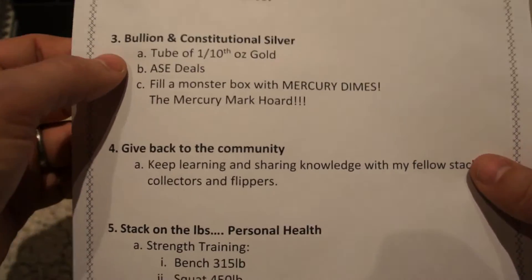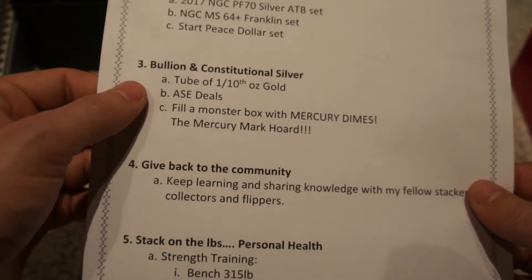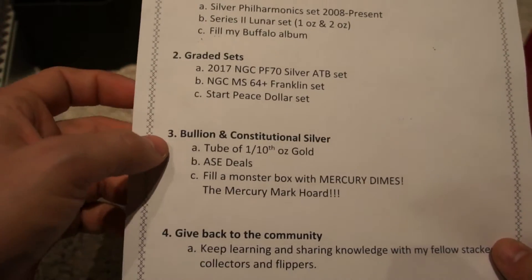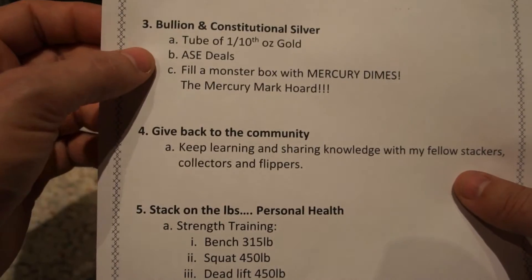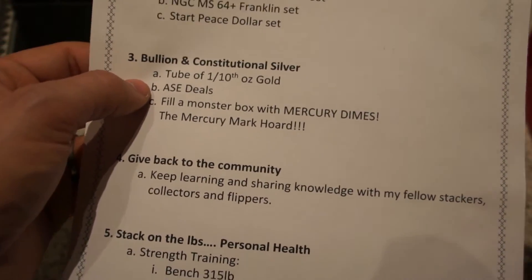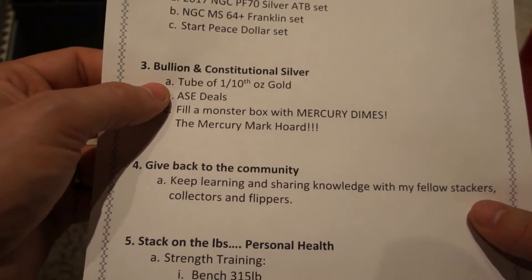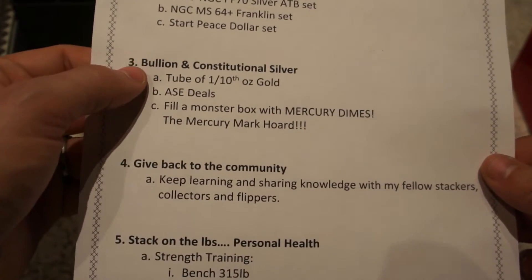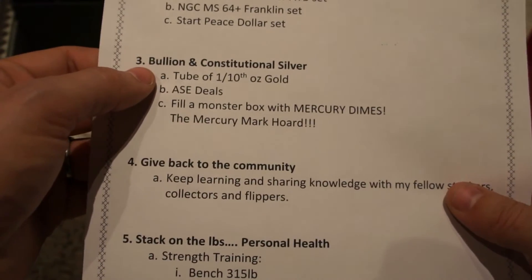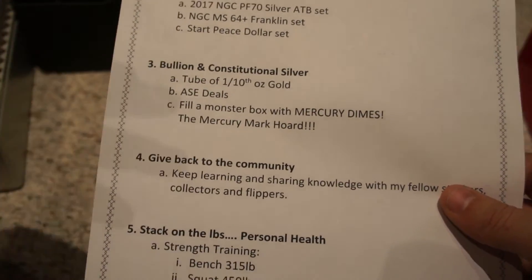Moving on to number three: bullion and constitutional silver. This gives a little more of my strategy for 2017. Besides the graded coins and continuing the collections, I'm looking to go more of the constitutional route when it comes to silver. As for bullion silver, I'm probably not going to buy as much — I'm going to be focusing a bit more on gold, which I'm sure you've heard across the community as well.